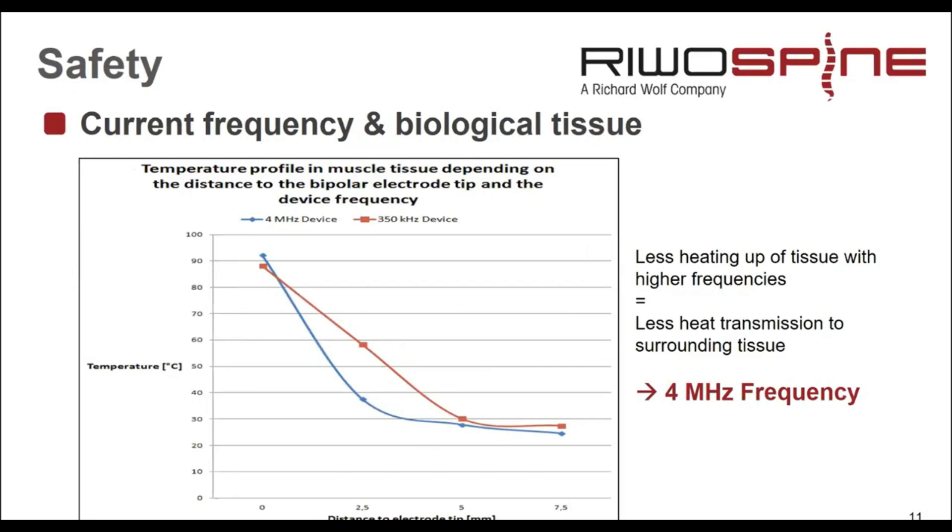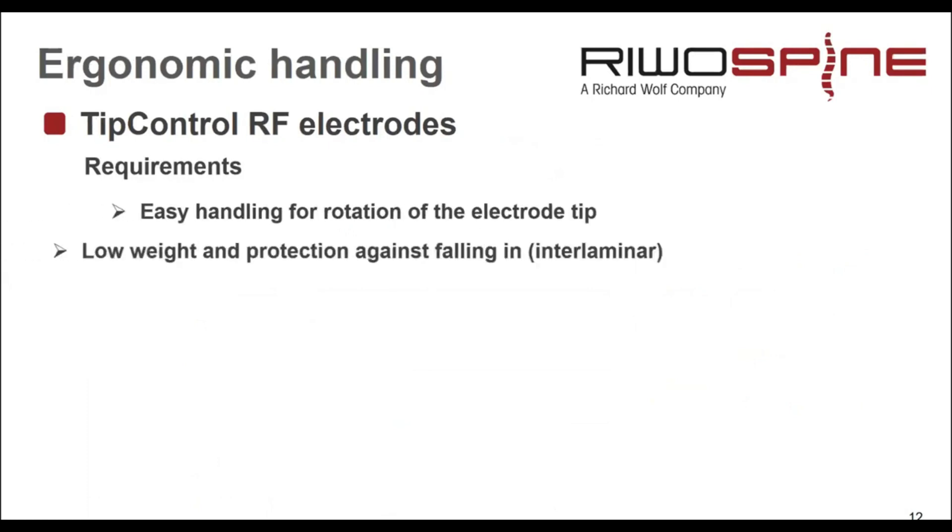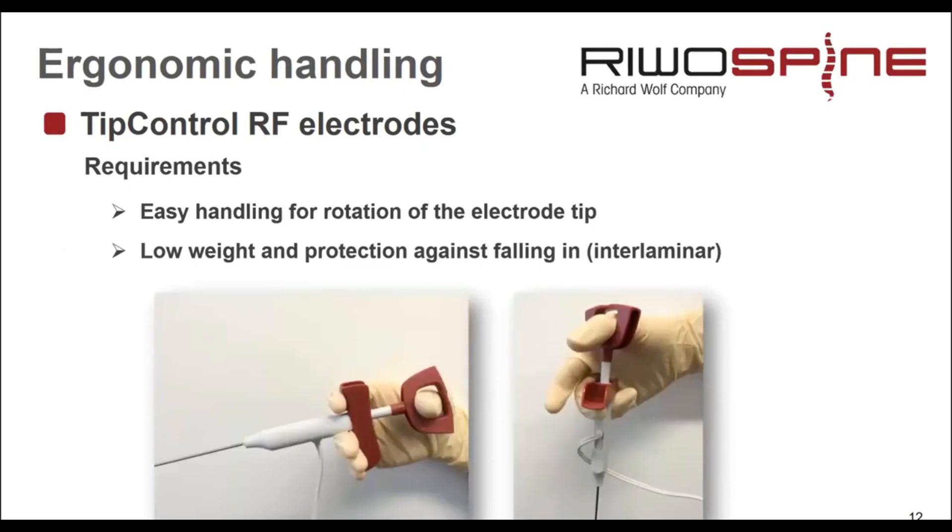Measurements show the difference: the 4 MHz device is shown with the blue line and 350 kHz with the red line. At the electrode tip, both reach the same temperature — the same effect inside the tissue. But moving away from the tip, the temperatures differ: at 350 kHz we measured 58°C, while at 4 MHz we measured only 38°C. Working close to neural structures, the 350 kHz device could destroy them at that distance while the 4 MHz device would not. Ergonomic handling of electrodes is also important — rotation should be possible and weight should be low, especially for interlaminar approaches where a dropped electrode must not damage neural structures.